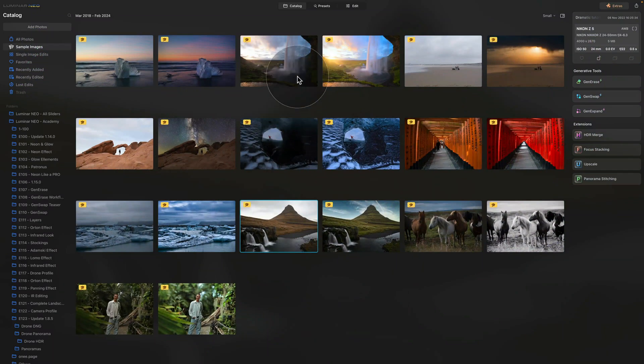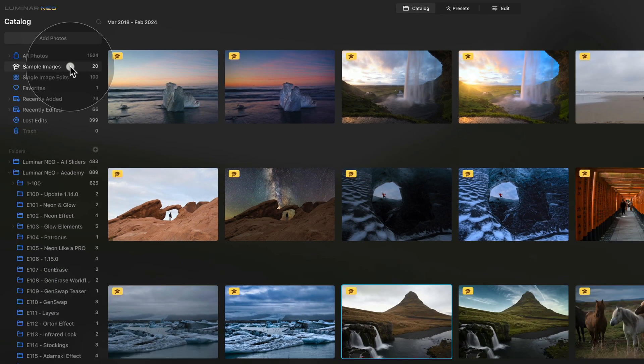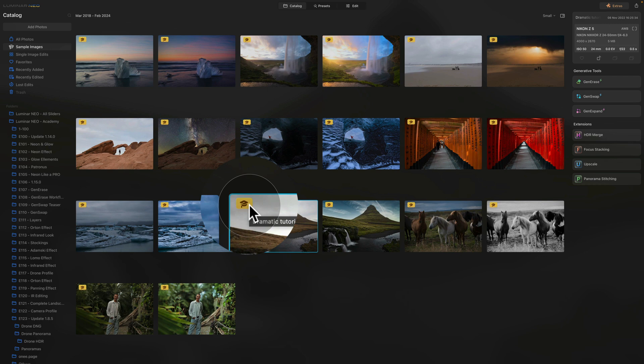Moving into Luminar Neo and the catalog module, let's look at the onboarding feature. Since it's now available for both subscribers and lifetime users, let's remind ourselves what this feature is about. To access it, you need to be in the catalog module and focus on the left side of the screen at the top, where you can see all your photos. Underneath, you should see a folder called Sample Images. Once you click on it, you'll see a number of photos with a little yellow icon in the top left corner.